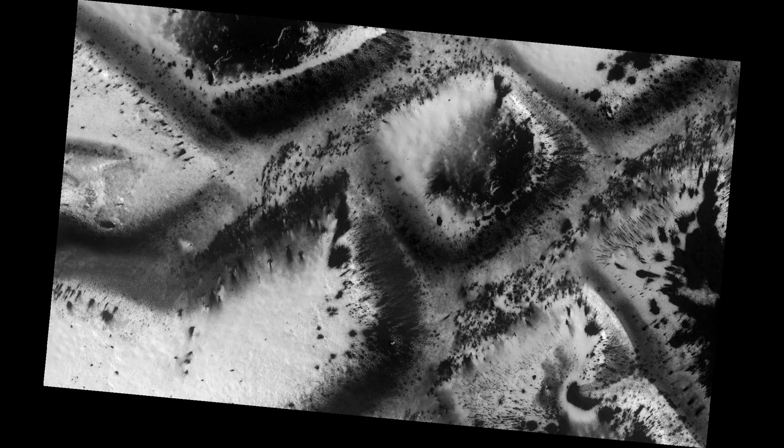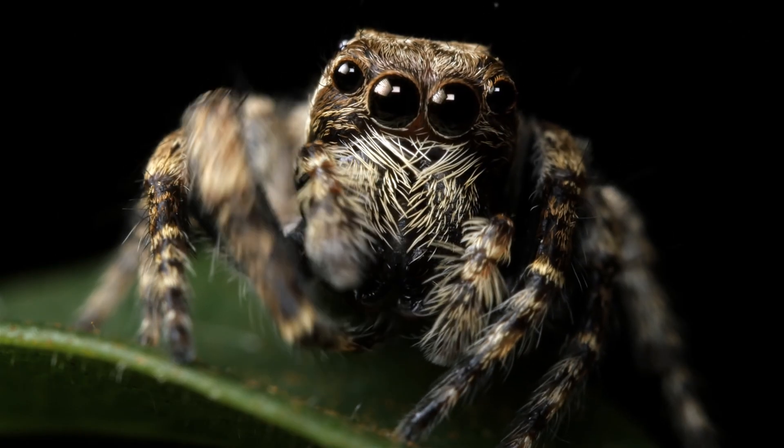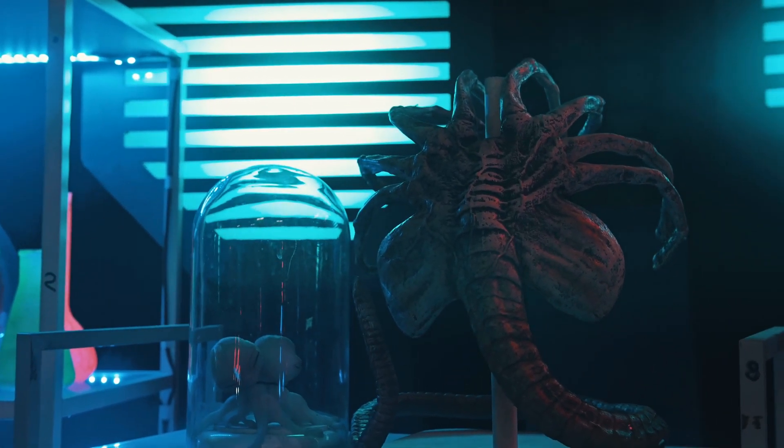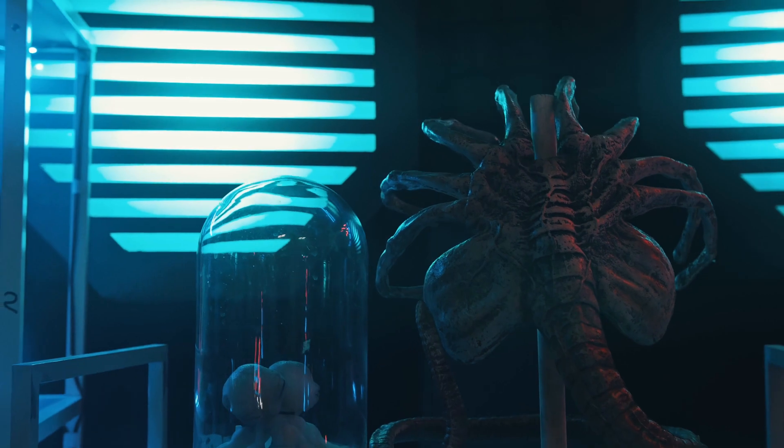If you thought spiders on Earth were creepy, try explaining these to your arachnophobic friends. Hit that like button if Mars just blew your mind, and subscribe for more cosmic mysteries. They definitely aren't aliens. Probably.